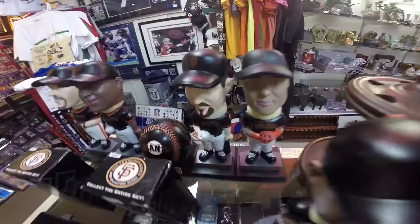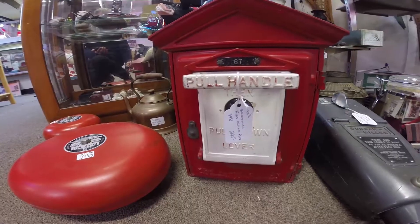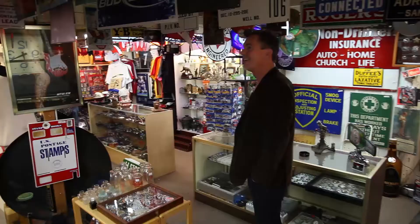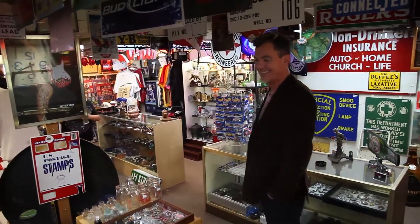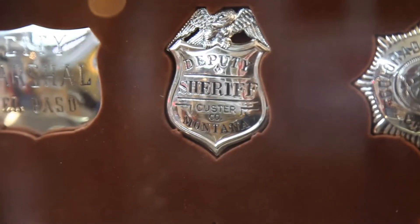At the Rich Man Poor Man Antique Mall in Cambria, California, they know what guys like. You'll find it all in a popular spot called Big John's Man Cave. A huge number of their shoppers are guys, looking for oil cans, signs, and fishing gear. There's a huge group of collectors that are guys.